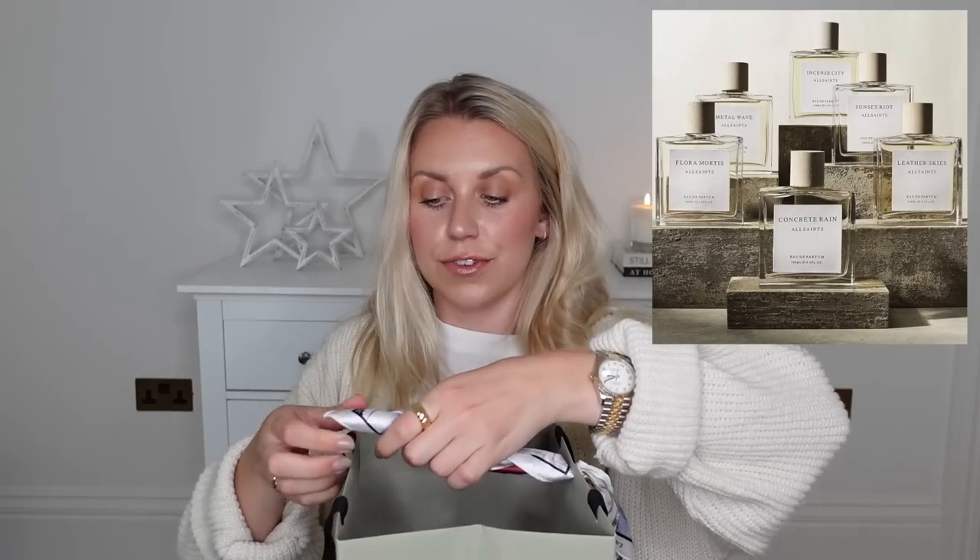A couple of more affordable alternatives: All Saints do really nice fragrances — kind of unisex, but I love wearing them too. I love the Maison Margiela 'By the Fireplace,' which I've got on now, and also 'Whispers in the Library' and 'Jazz Club' — all lovely. Tom really likes the brand Thameen; his favourite is Nessak. Those are still high-end, but a step below Penhaligon's in price.